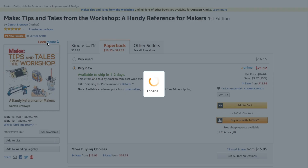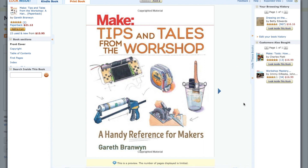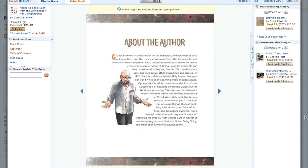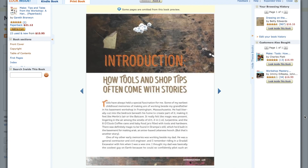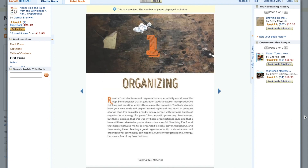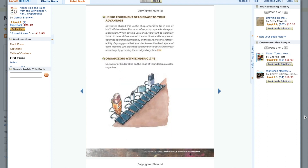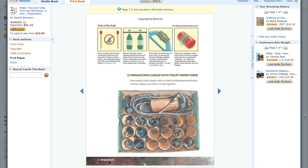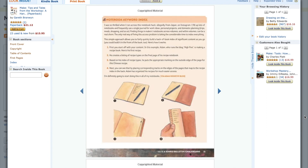Finally, Gareth Branwen has a new book out called Tips and Tales from the Workshop. I've got an Amazon link in the description. As you know, I'm a big fan of his Tips of the Week column on Make. This book collects and organizes the best of those tips, plus it includes a lot of fun stories from well-known makers. I've even got a few things in here — I highly recommend it.